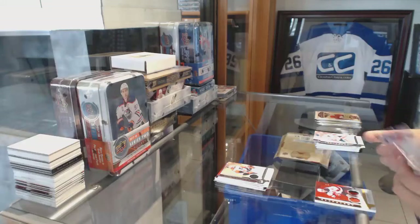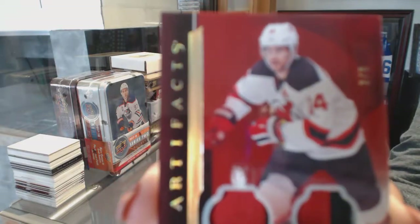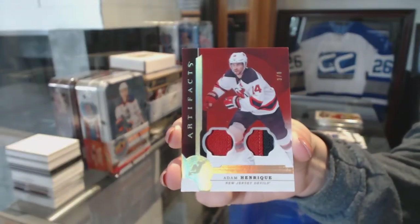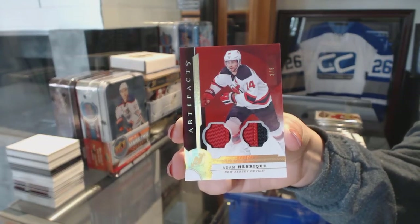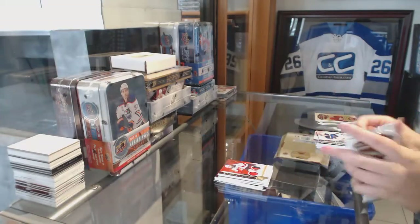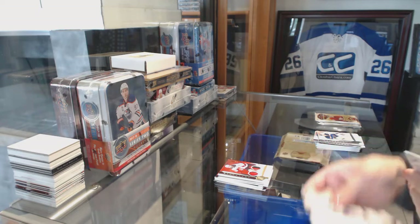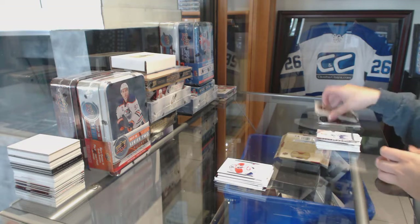Not a bad break for the New Jersey Devils — Gold Dual Patch number 28, Adam Henrique for the New Jersey Devils. And a Rookie number 999, Charlie Lindgren for the Montreal Canadiens.